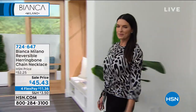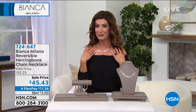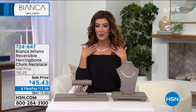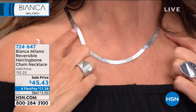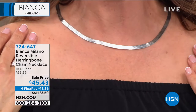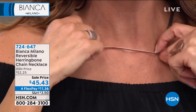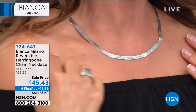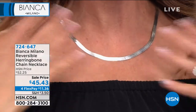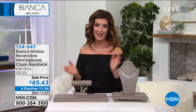Speaking of classics and timeless heirloom pieces — this is what I'm wearing and it's my pick of the show. It is not only big and bold, it's completely reversible. This is like a halo of light, bringing a ray of sunshine wherever you go. Look at how fluid, silky, soft, wide, and shimmery this is on the neckline. The price for all precious metal is only $45.43, and it's reversible — two looks in one. There's a herringbone accent on one side and a beautiful high-polished finish on the other. It's a river of light, maximum reflection, on four flex pay at $11.36.